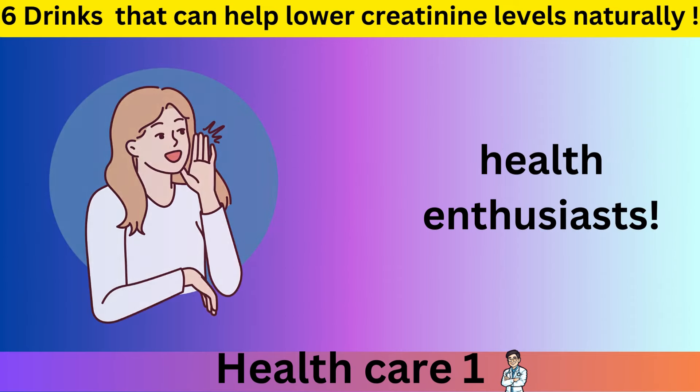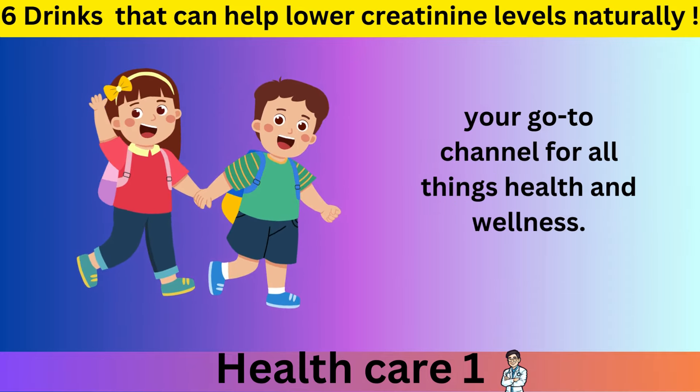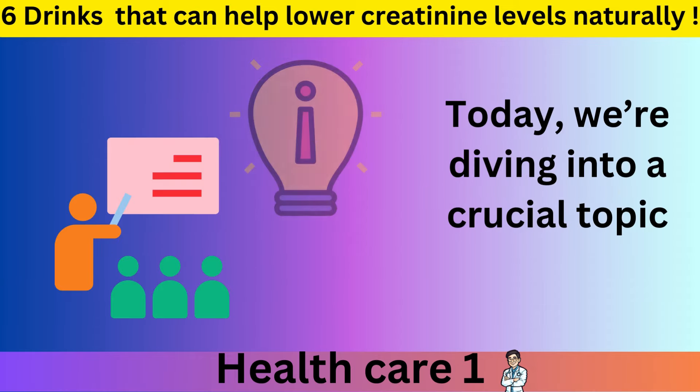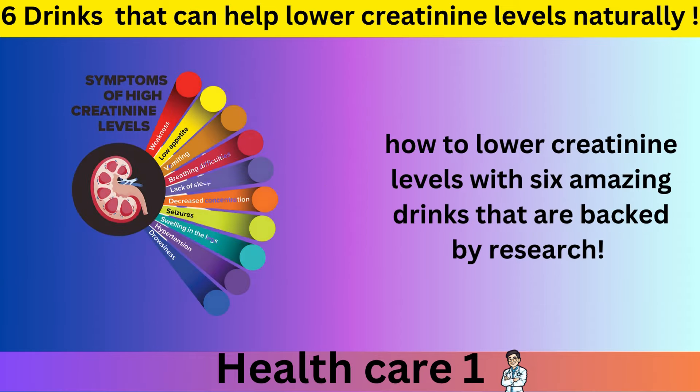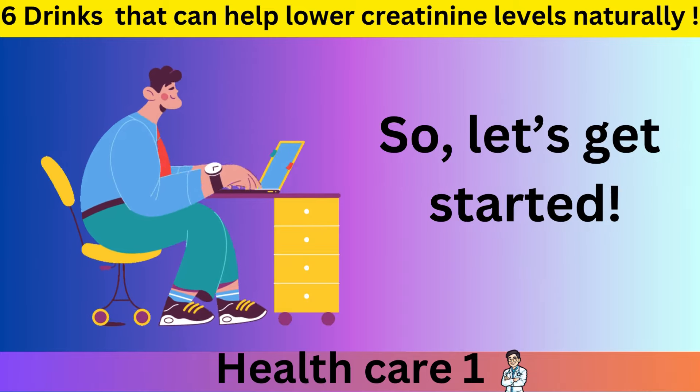Hey there, health enthusiasts! Welcome back to Healthcare One, your go-to channel for all things health and wellness. Today we're diving into a crucial topic: how to lower creatinine levels with 6 amazing drinks that are backed by research. So let's get started.